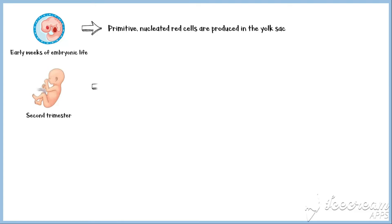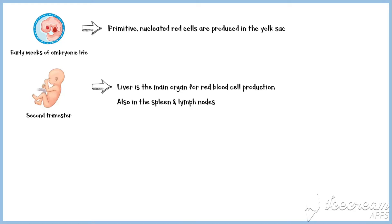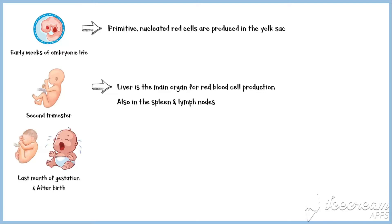In the early weeks of embryonic life, primitive nucleated red cells are produced in the yolk sac. During the second trimester of gestation, the liver is the main organ for red blood cell production, but reasonable numbers are also produced in the spleen and lymph nodes. During the last month or so of gestation and after birth, red blood cells are produced exclusively in the bone marrow.